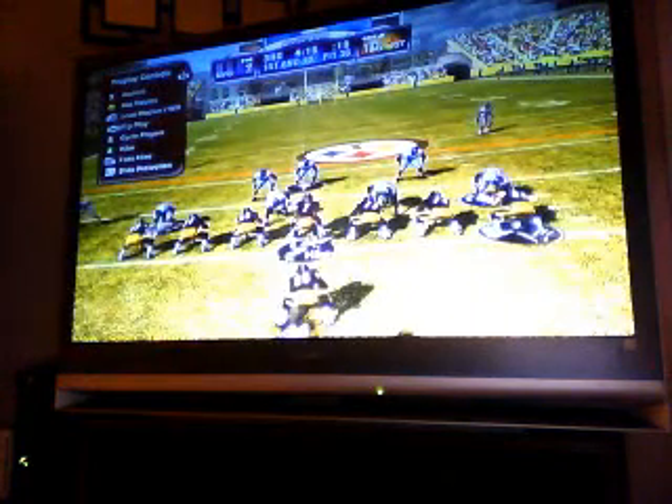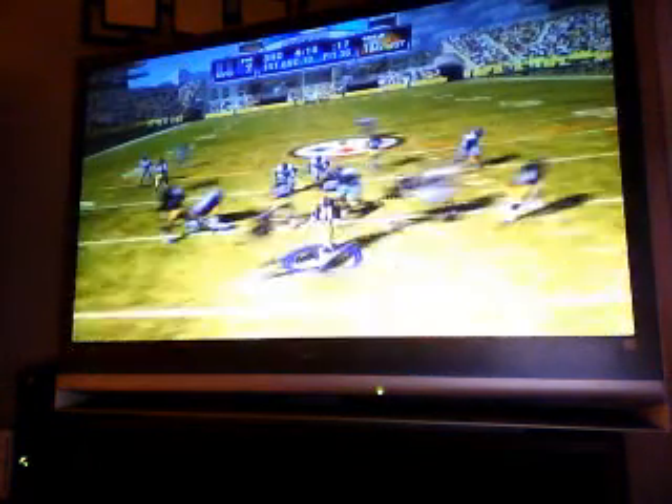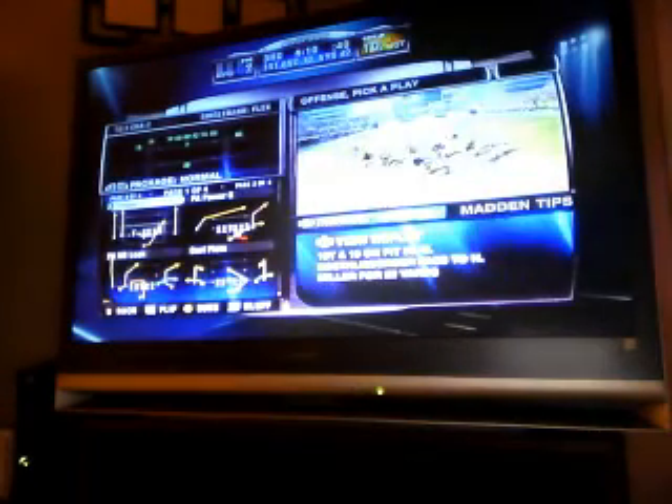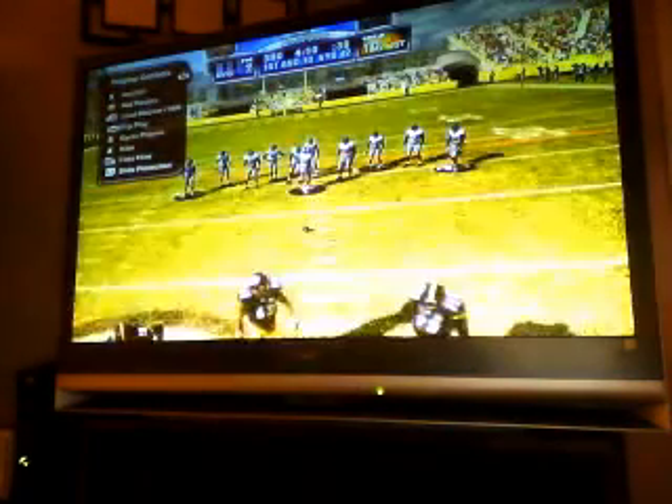He comes to the line under center, offense lines up. He scrambles away, rifles it to the right, goes out of bounds at the 42. This guy is tough to tackle in the open field. This tight end has a chance to be something special — he really does. He can block well at the point of attack, runs great routes, and I love how soft his hands are for a big guy.